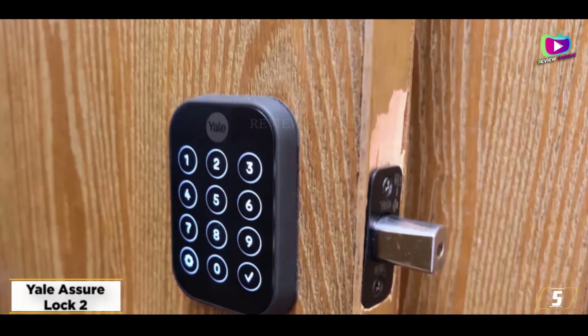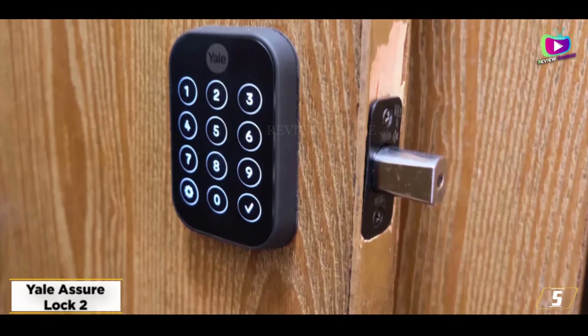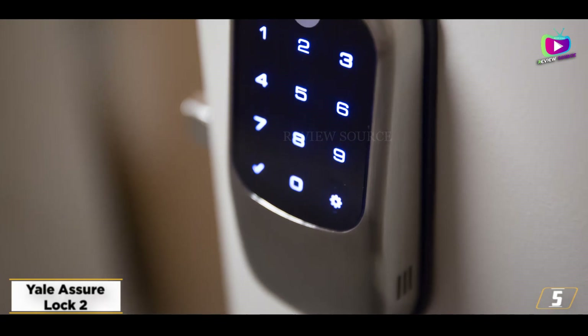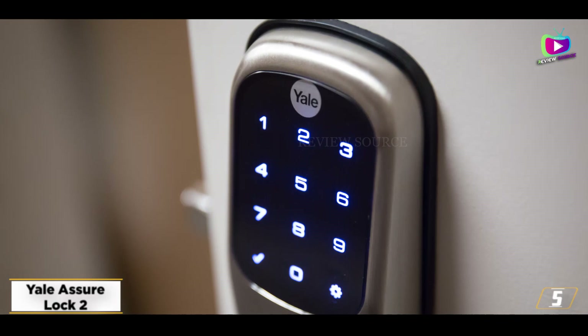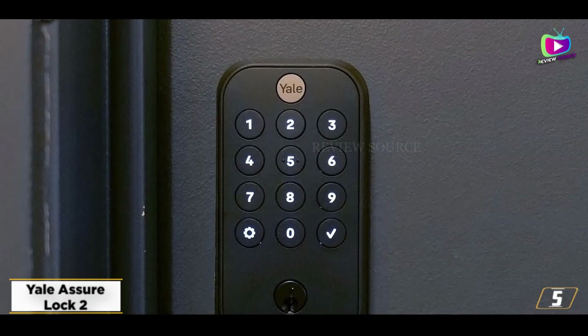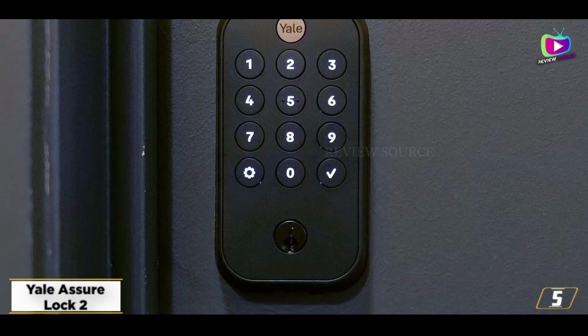Like its predecessor, the Assure SL, the Assure Lock 2 is an attractive, well-designed lock that is easy to install. There is no manual key option though — it's key code, app, or nothing. If the battery runs out, you can give it a temporary boost by touching a 9V battery to two contacts underneath the keypad.